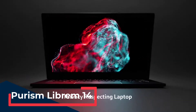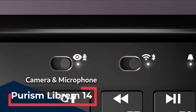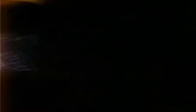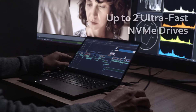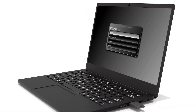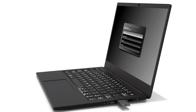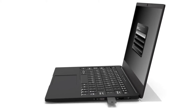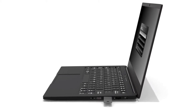For those who prioritize privacy and security above all else, the Purism Librem 14 is a standout choice. Built with open-source software and hardware designed to protect user privacy, it features Intel Core i7 processors, up to 64 GB of RAM, and customizable storage options. The Librem 14 runs PureOS, a privacy-focused Linux distribution, by default, but is fully compatible with other Linux distributions. With hardware kill switches for the microphone, camera, and Wi-Fi/Bluetooth, it provides an additional layer of security, making it ideal for hackers who need maximum control over their device's hardware and software.